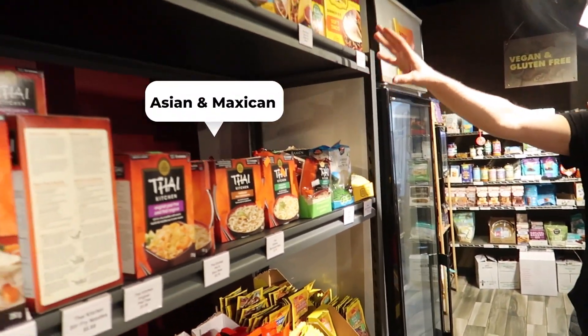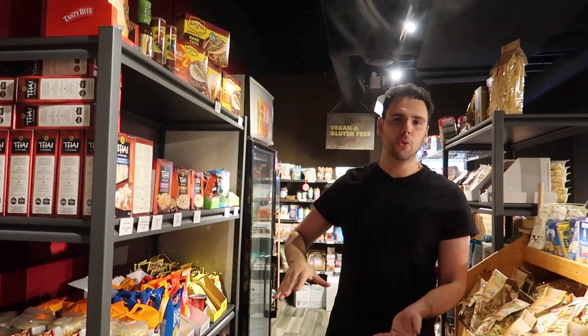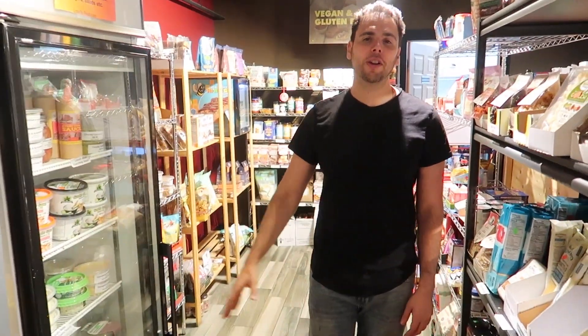Across from that is our Asian and Mexican section. A lot of rices, noodles, different types of rice noodles, and egg noodles — that kind of stuff does very well here. Then we have a small Mexican shelf. I'm not saying this is authentic Mexican food, but this is your typical taco night stuff, which leads into our guacamole, nacho chips, and salsas in this fridge here. Everybody seems to love that combination.